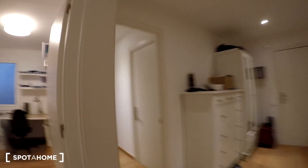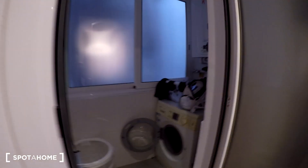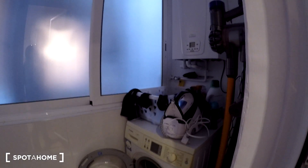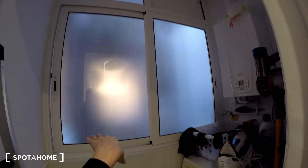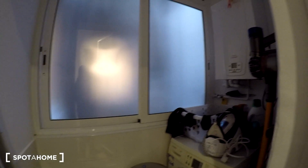So let's start here. In this corridor we won't check bedroom number one or bedroom number two because they belong to the owner, but here we have the laundry room. We have a washing machine, a big window where you can put your clothes to dry, and you have all the stuff to clean. It's great.